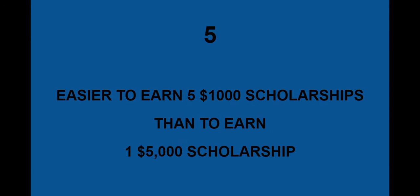Number 5: it's a lot easier to earn five $1,000 scholarships than to earn one $5,000 scholarship. So don't let those little ones pass you by. If you see a $250 or $500 scholarship and think that's too little, those are a lot easier to earn than the big ones.